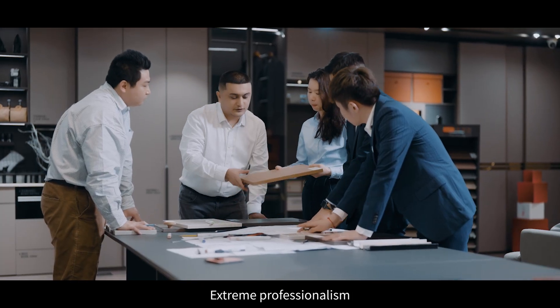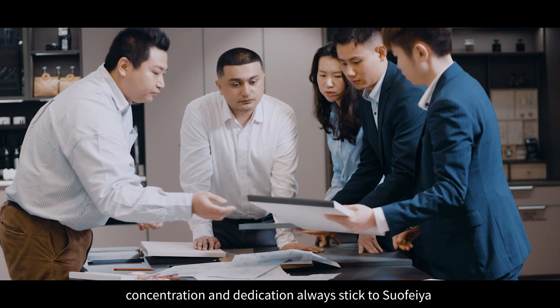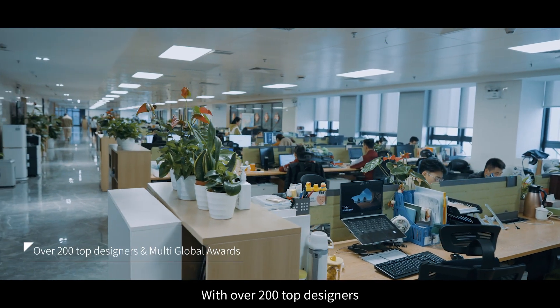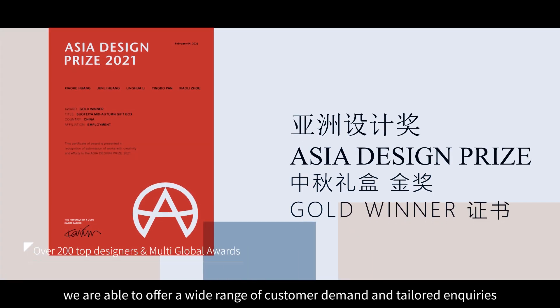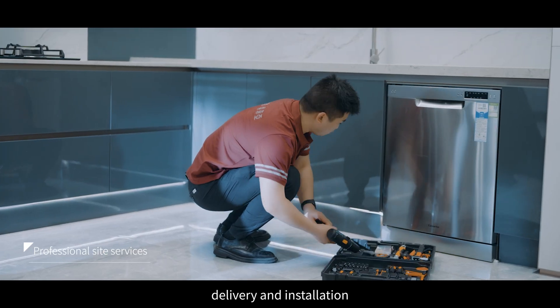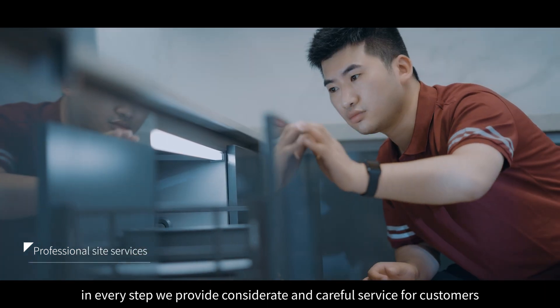Extreme professionalism, concentration and dedication always stick to Suofia, building an advanced service network. With over 200 top designers, we are able to offer a wide range of customer demands and tailored inquiries. From site preliminaries, delivery and installation — in every step we provide considerate and careful service for customers.